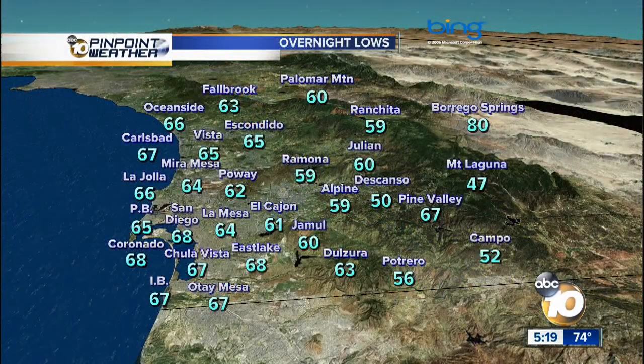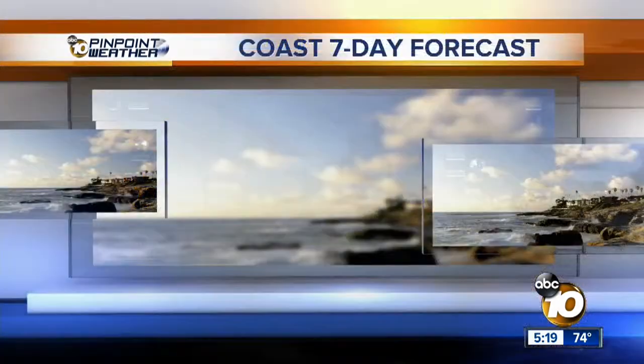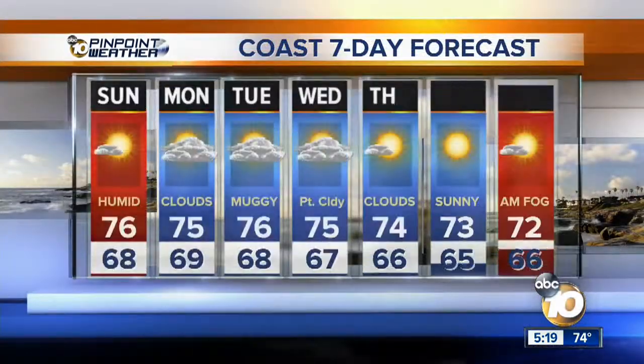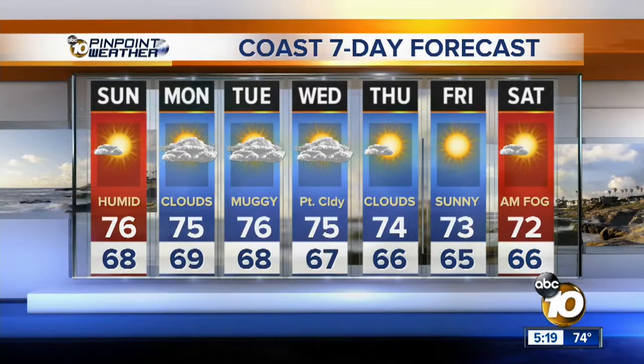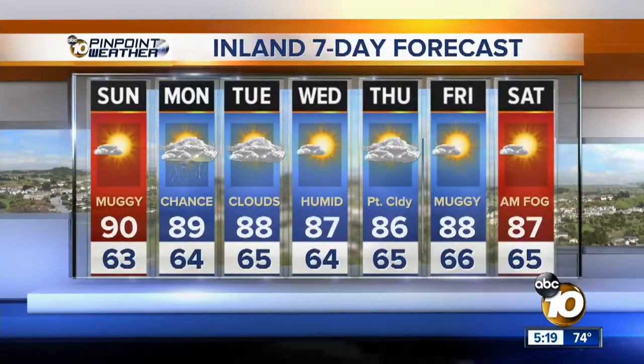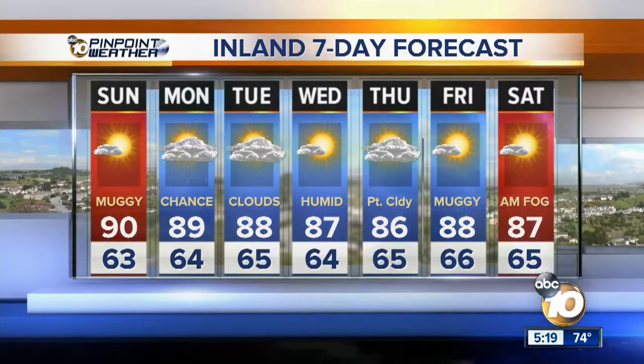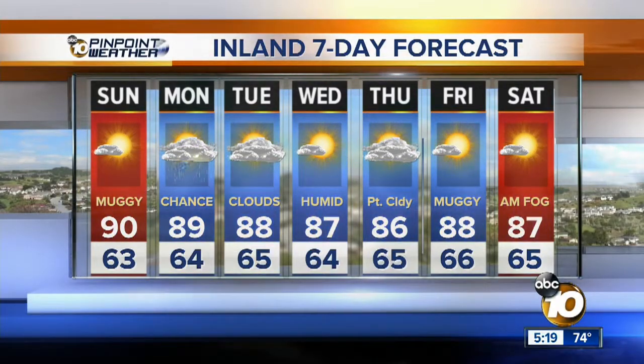Warm tonight — it's kind of muggy, not the best for sleeping — but you wake up and you'll start off in the sixties, getting back up into the eighties to nineties across the warmest spots tomorrow. Extended forecast at the coast continues with more of those mid seventies right through the weekend. A chance for showers — we'll get them in the mountains and deserts for sure on Monday, but a good chance to see some of those inland as well. It's still going to stay with those upper eighties, a couple of degrees above average for this time of year. If you're in a good place to watch that sunset tonight, don't miss it — have a camera ready.